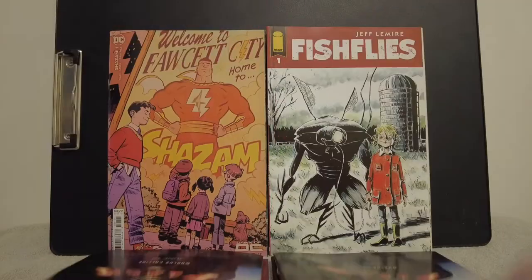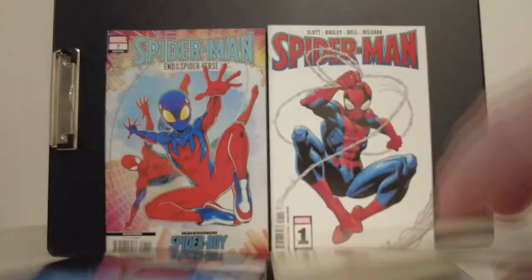How many books did we get? Two, four, six, eight, ten. Got ten books here. Let's go back to the store and see what we got.